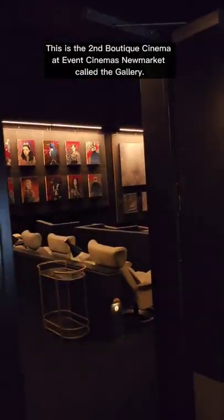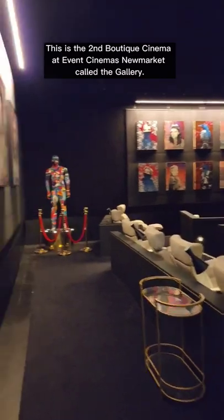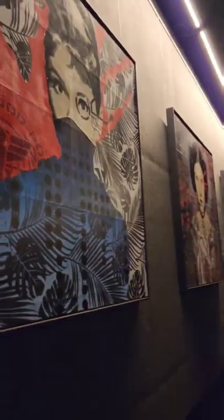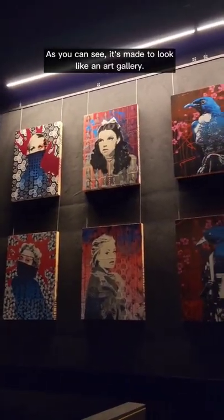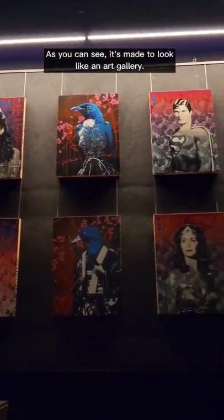This is the second boutique cinema at Event Cinema's New Market, called The Gallery. As you can see, it's made to look like an art gallery.